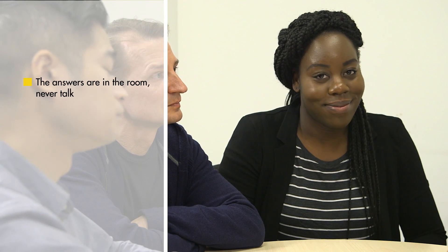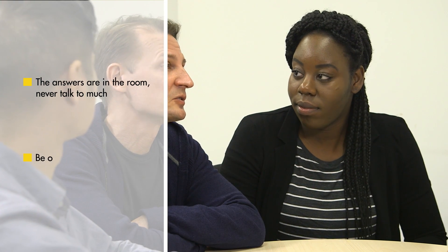The answers are in the room, so never talk too much, be open and curious. So let's think about what the main hazards are to us. Whitney? Well, I think it's really dangerous when the snapback zones change.